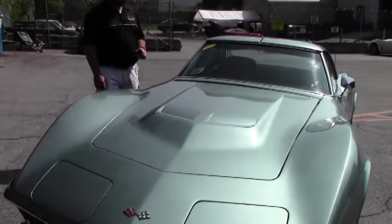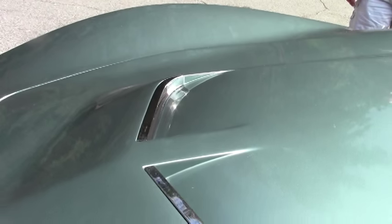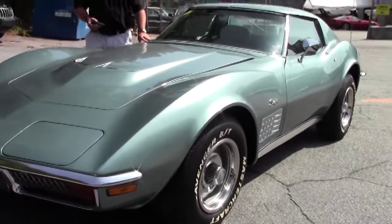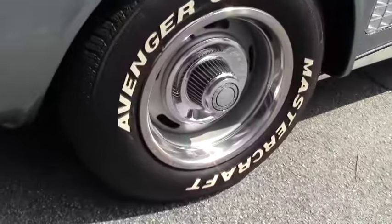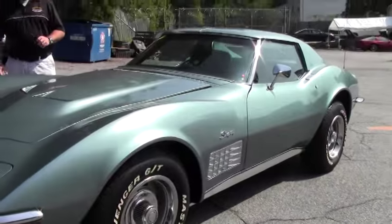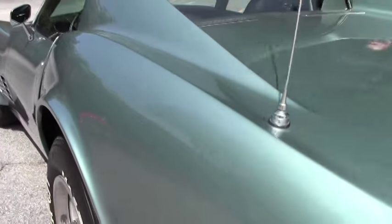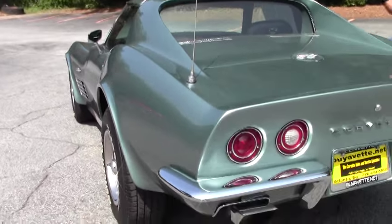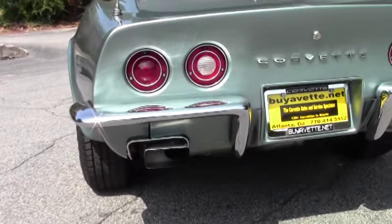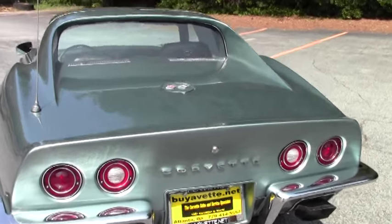The car has recent new leather seats and the paint is beautiful. It does have a couple of minor blemishes — the way you see the car in the video is the way we received it, and we're going to address those little things. Overall the car is fantastic, nicely optioned with air conditioning, power steering, power brakes, power windows, tilt and tele, 270 horsepower with a four-speed manual transmission.